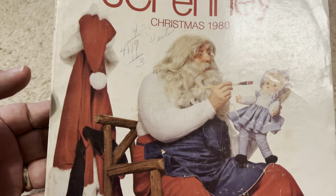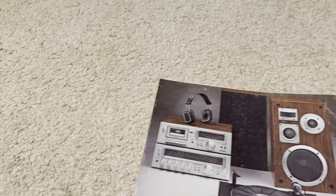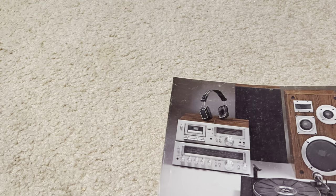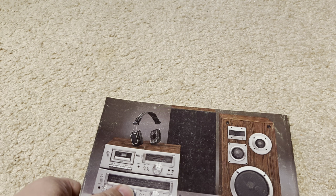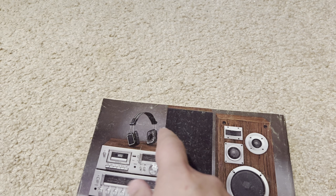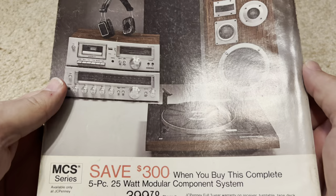On the cover we have a very nice picture of Santa making toys in his workshop. He's sitting on a wooden chair, he's got paint, and he's painting a doll. On the back, very much like the back of the '86 one, we have some technology for sale — but it's 1980 technology. A turntable, speakers, a stereo system with a radio, a graphic equalizer, a cassette tape deck, and headphones. This setup was $399.70 — a five-piece, 25-watt modular component system.